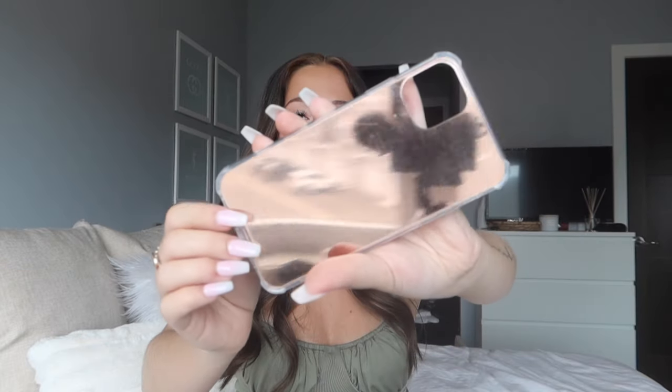Next is a clear case that says 'love' in a gold script font — same bendable rubber, good thickness, no complaints, super adorable. The last case is a mirror case in a bronze rose gold hue. This is the only one I'm not 100% loving — it scratches up so easily because it's a plastic mirror surface. It's still really cute and I love the bronzy tone, but keep in mind it scratches easily.